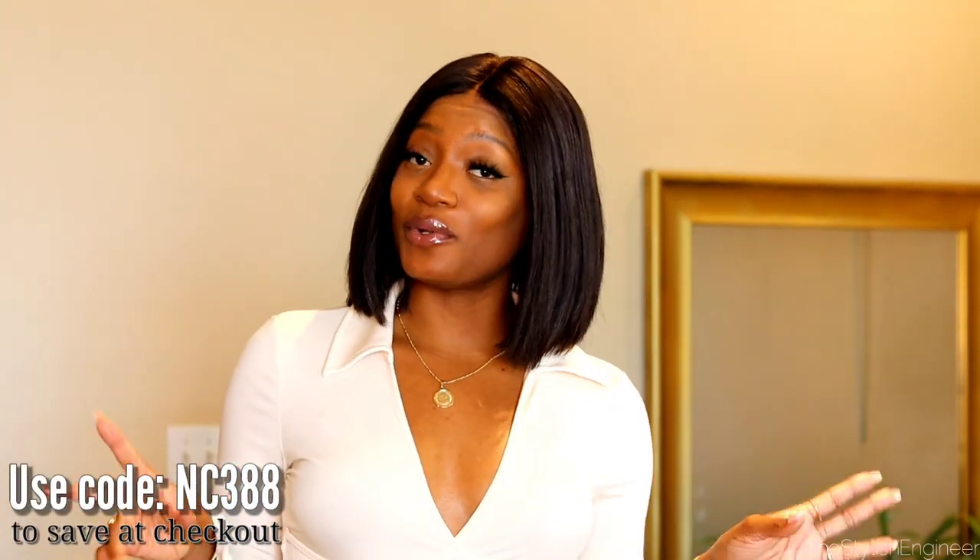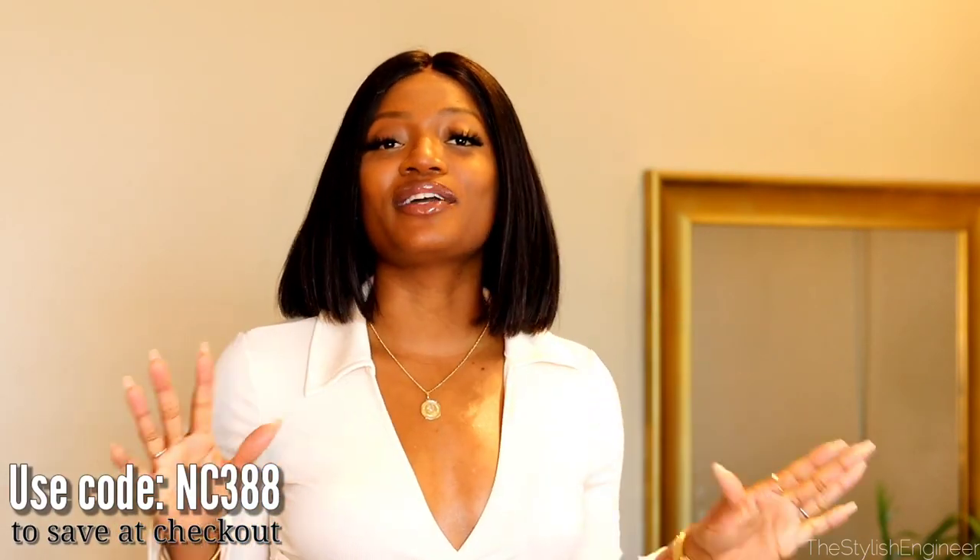Welcome to another video! Today I'm sharing a brand called Cuckoo — it's a collection on the Shein website. Thank you so much to Shein for sending me these items to share with you all. If you're someone who loves fashion yet likes to be comfortable, you're going to love Cuckoo shoes. Without further ado, let's get into the haul.